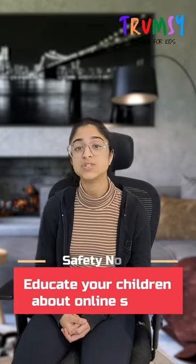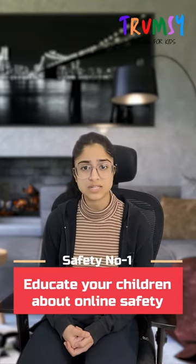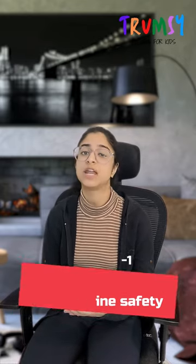First, educate your kids about online privacy. Talk to them about the risks involved when talking to a stranger online or sharing private data.